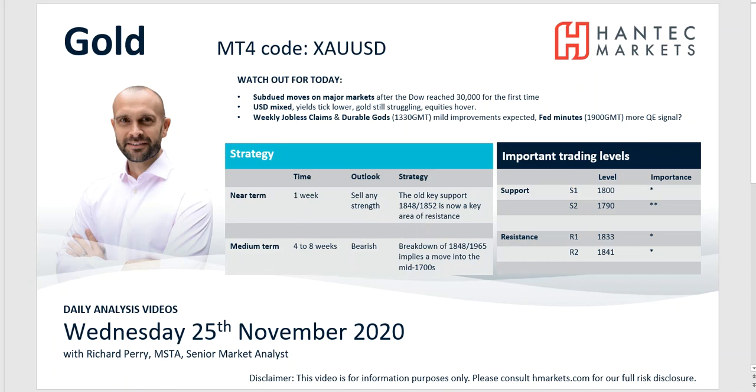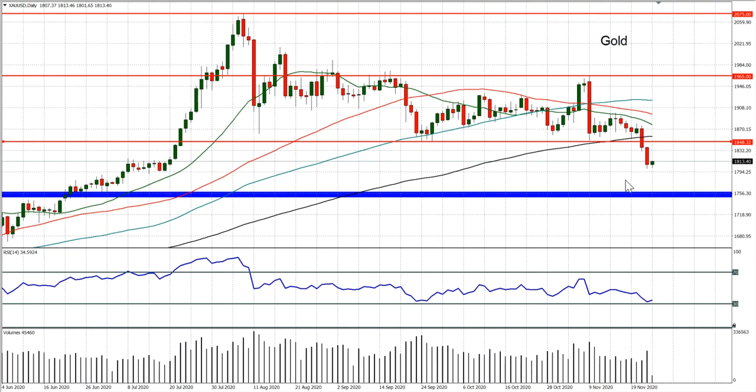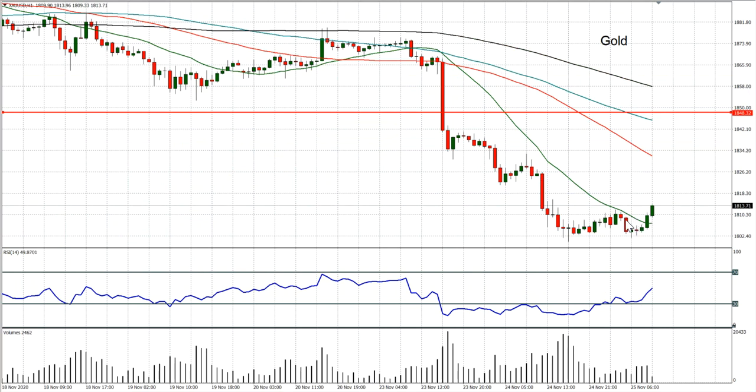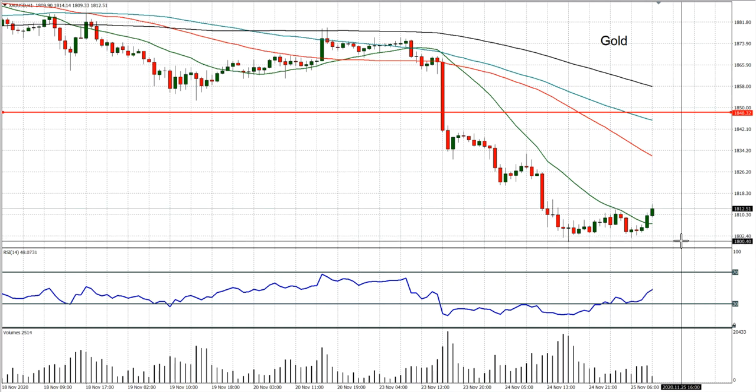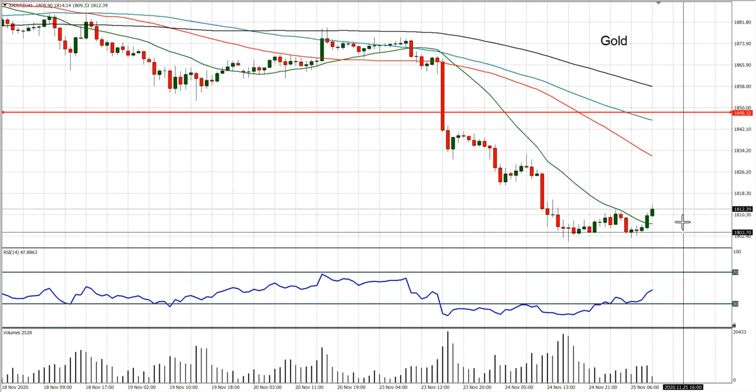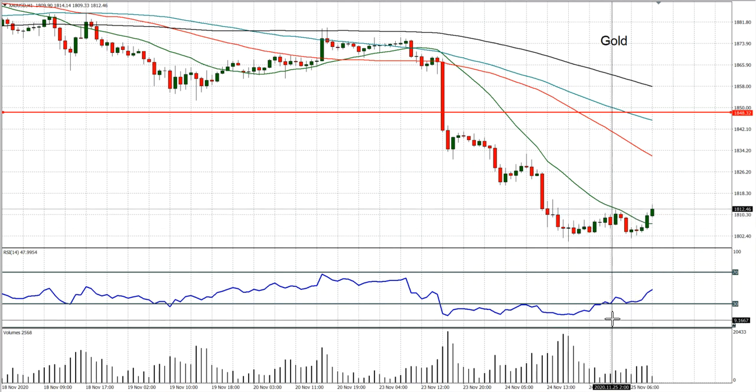Old support becomes new resistance, and we're looking on the MT4 chart here. We've started to see the formation this morning of a slightly positive candle — nothing too decisive yet. But you can see on the hourly chart that this has actually now broken above the minor resistance, around that 1811 mark. So bouncing off 1800 a couple of times and breaking above 1811 implies a little double bottom base pattern.